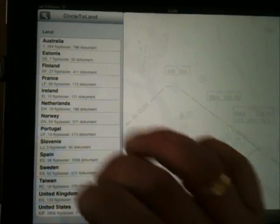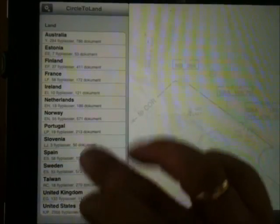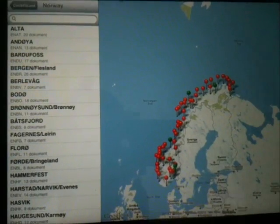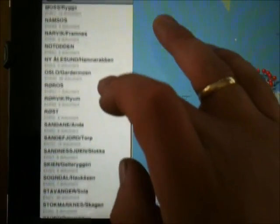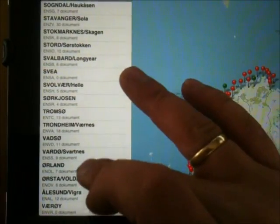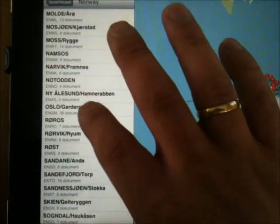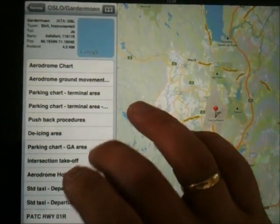Most of Europe is covered. There's Australia, Norway, Portugal, Sweden, United Kingdom, and the United States too. Let's look at Norway — that's where I live. It brings up all the available charts on the Google Map. Alta is close to where I grew up, but I'm near Oslo.